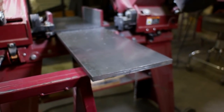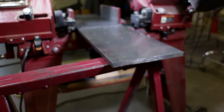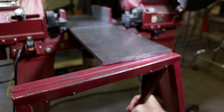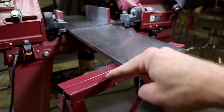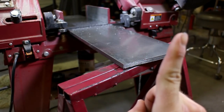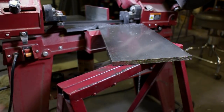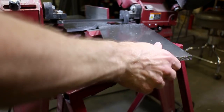I guess I could use my saw first, instead of standing here like an idiot. By the way, I've got a video on this — check it out. Oh, there it goes. I need to readjust this thing, I think.